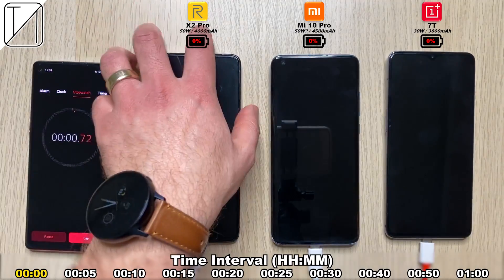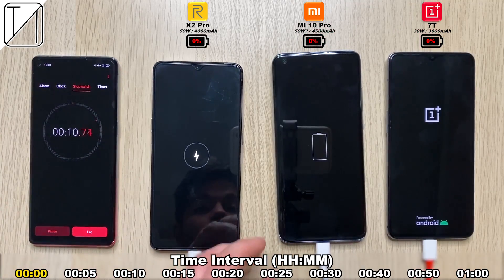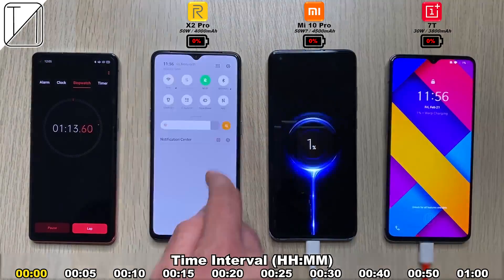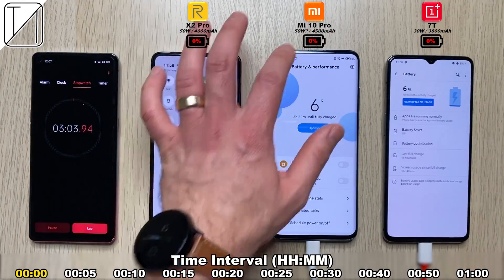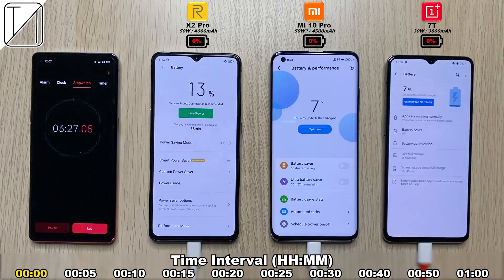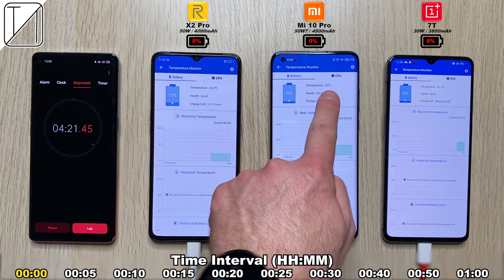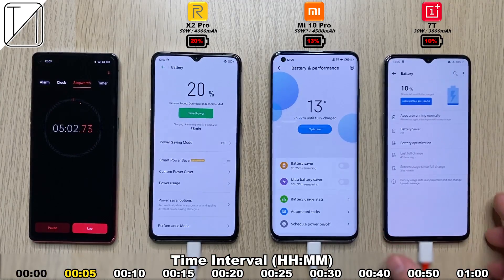We're starting the timer at zero hours, zero minutes. We have a time interval at the bottom, and we'll be doing readings at intervals. We have the branding at the top, and under the branding we have the battery percentages based on the timer, which is highlighted in yellow. Starting at zero minutes, all devices are at zero percent. I've turned all the displays on so it's easier to see. We have airplane mode on and automatic brightness on all devices to keep things even.